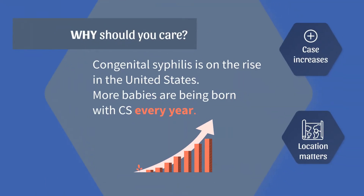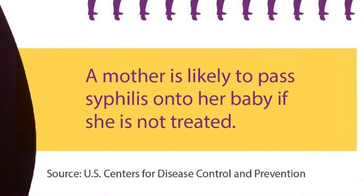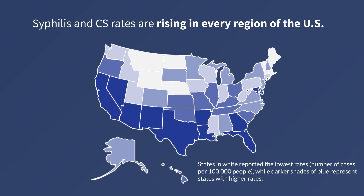Why should you care about congenital syphilis? Congenital syphilis is on the rise in the United States and more babies are being born with it every year, meaning that more syphilis infections are not being detected and treated during pregnancy. In the past five years, cases of congenital syphilis have nearly tripled from 462 cases to 1,306 cases. A pregnant person is likely to pass syphilis to their baby if they are not treated for the infection. Rates are especially high in the south and west, and are continuing to grow across the country.